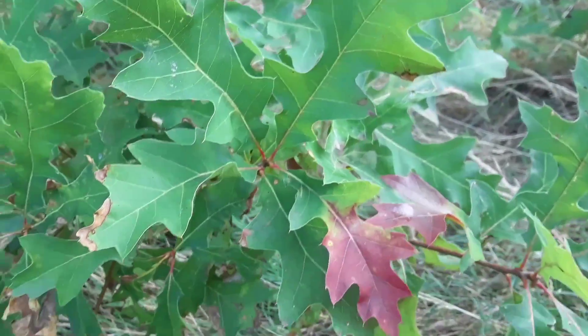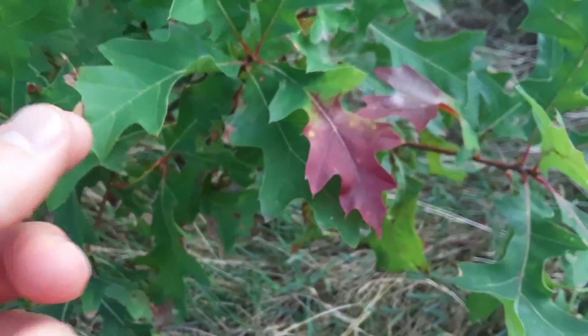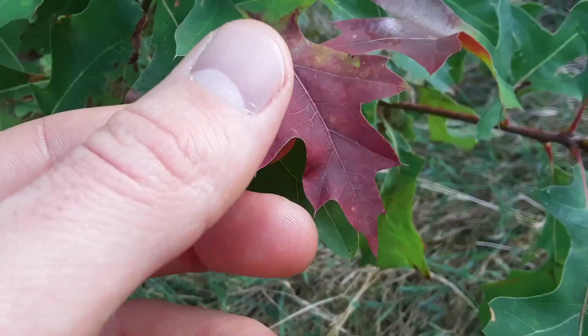You'll learn more about that in a few years. But when the tree has less of a reason to produce that green stuff, it starts to reveal more of the true colors, like red and yellow, orange, and every now and then, purple.